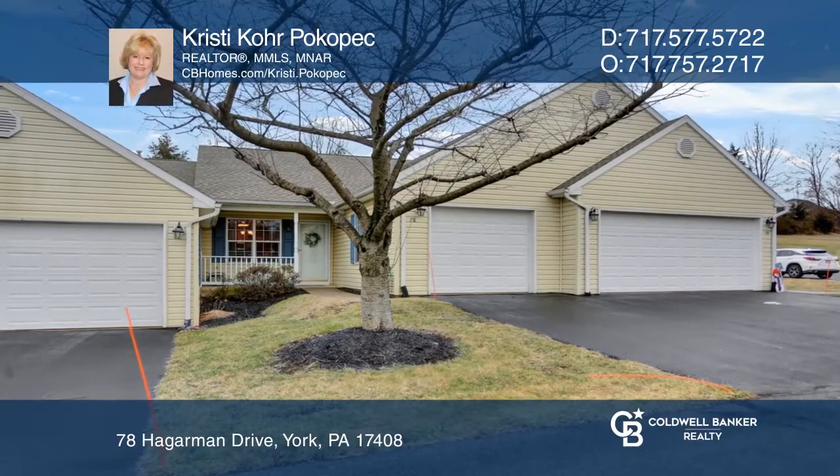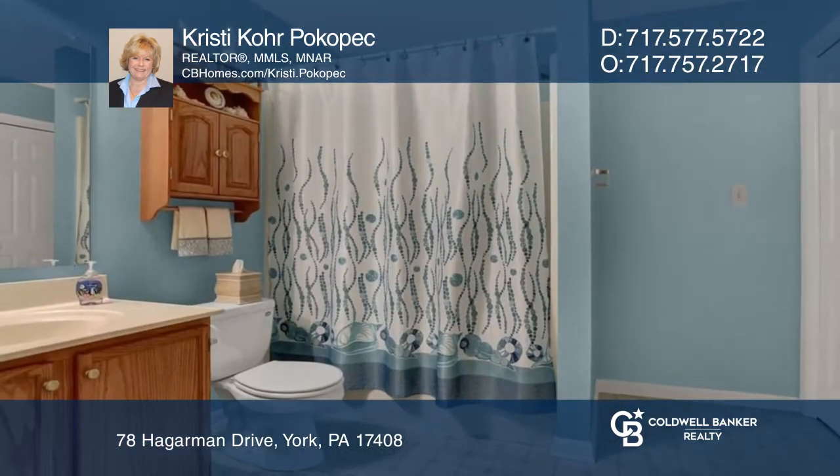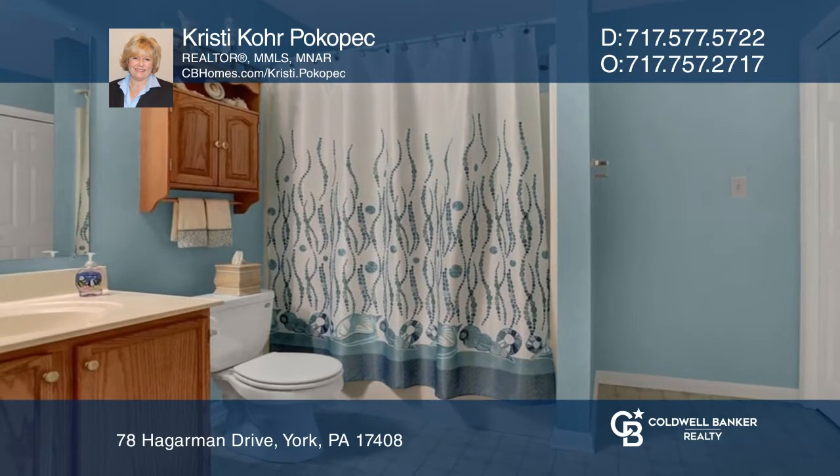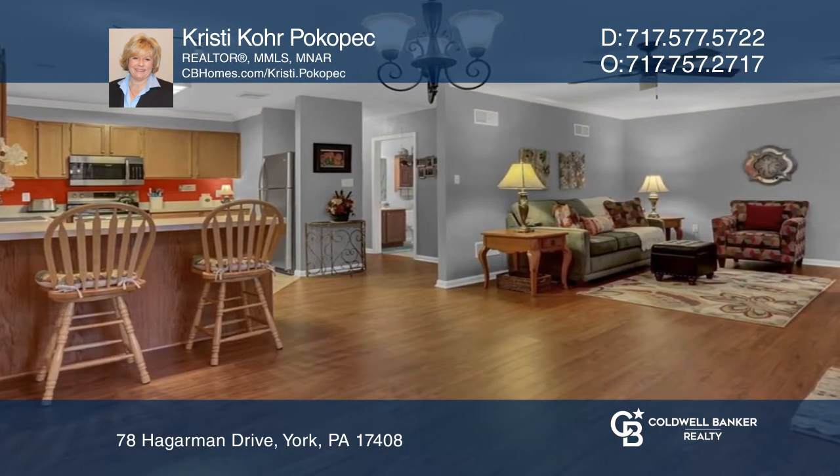Don't miss this impeccably maintained two-bed, two-bath condo. Enter into the large living and dining space with lovely wood laminate flooring and crown molding. The kitchen has newer stainless steel appliances that all convey.